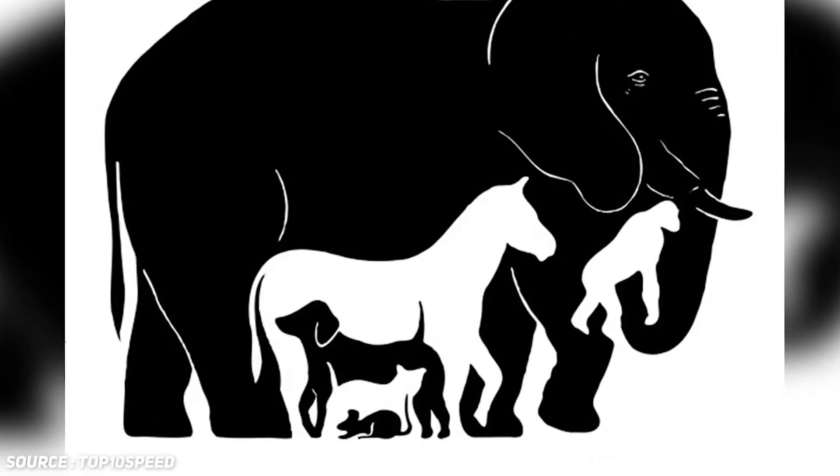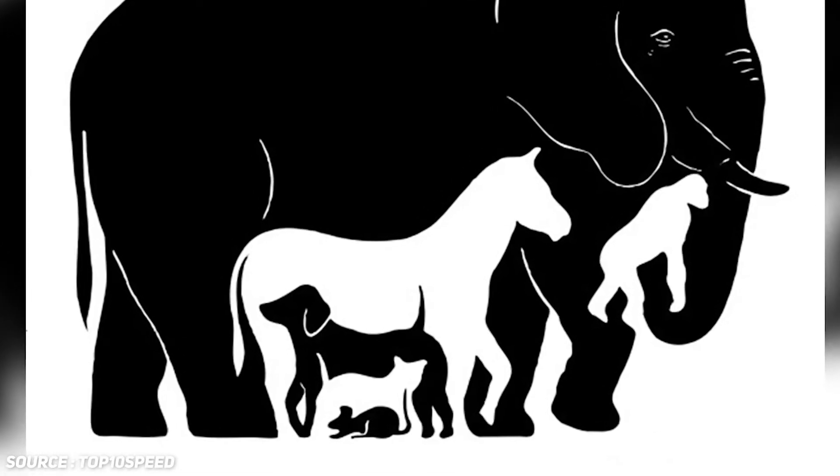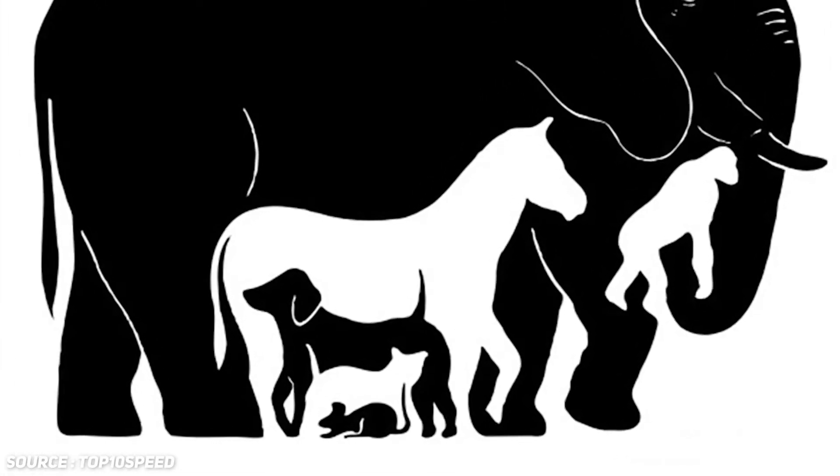So if you concentrate hard, you guys must have reached the same conclusion as I did. There are six animals inside the elephant. Pretty cleverly concealed, right? Let me know in the comments if you guys guessed correctly, and give yourself a congratulatory pat on the back if you did.